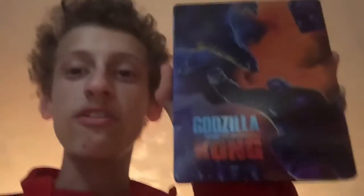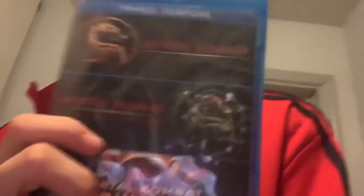Everybody went to Walmart today and picked up Robin Hood on Blu-ray with a cool slip. Also went to Walmart and picked up Hitman's Bodyguard on Blu-ray. I also picked up one special steelbook from Best Buy — lucky that I even got this, it's sold out everywhere — the Godzilla vs. Kong 4K steelbook. There's the front, there's the back. And I have one more thing to show you, which is the Mortal Kombat triple feature on Blu-ray: Mortal Kombat, Mortal Kombat Annihilation, and Mortal Kombat Legacy.